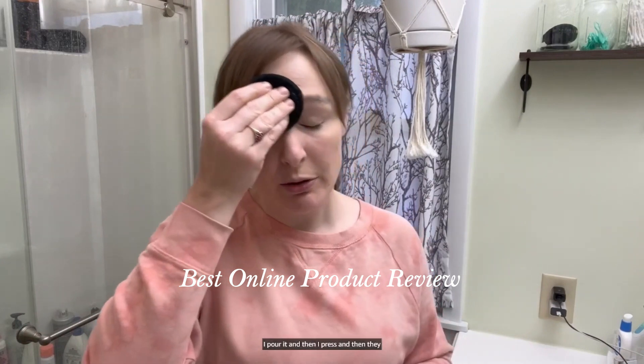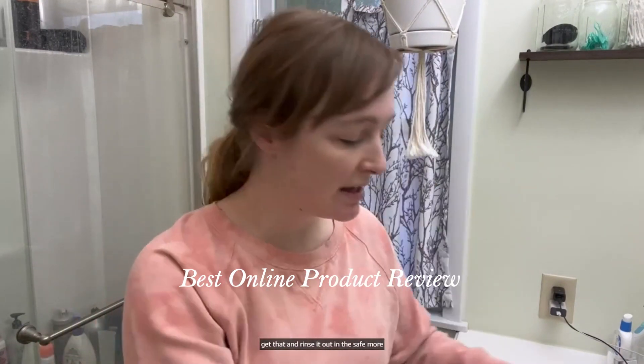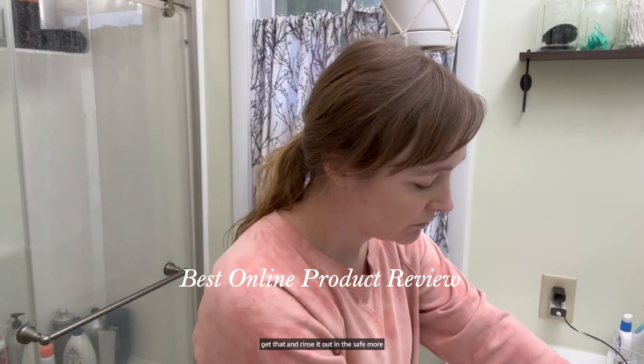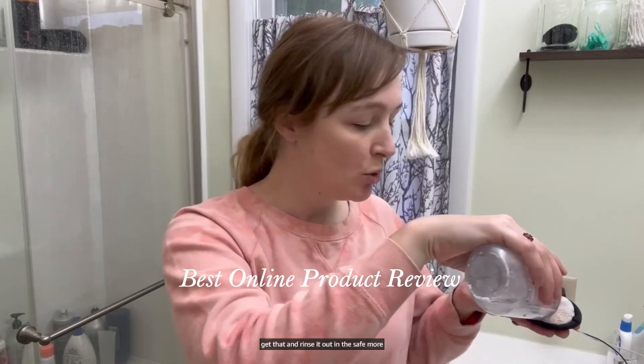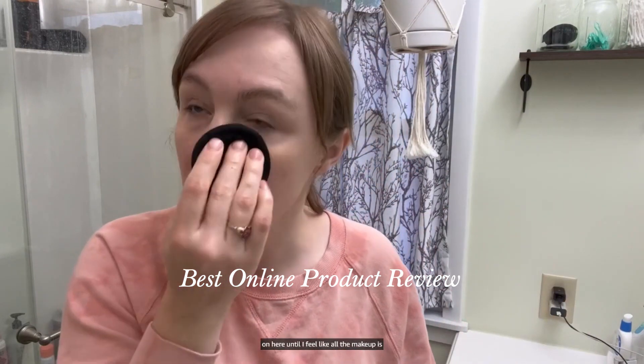I put this on a little reusable pad, I pour it, and then I press. Then I rinse it out and add some more on here until I feel like all the makeup is off my face.